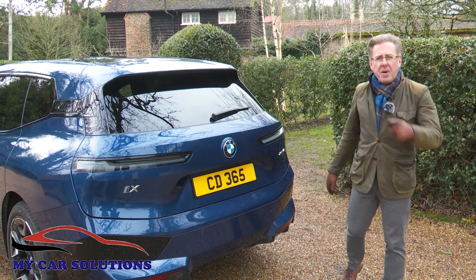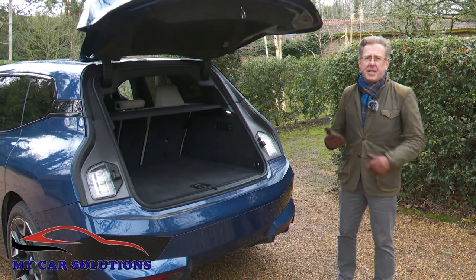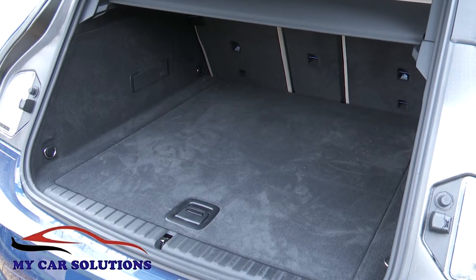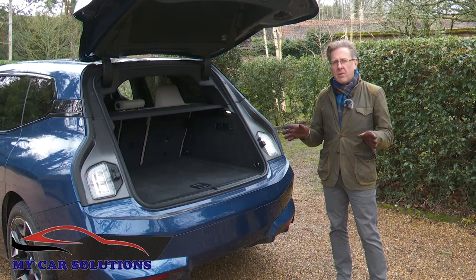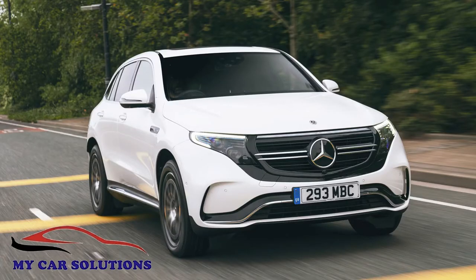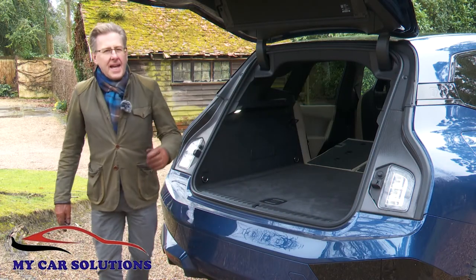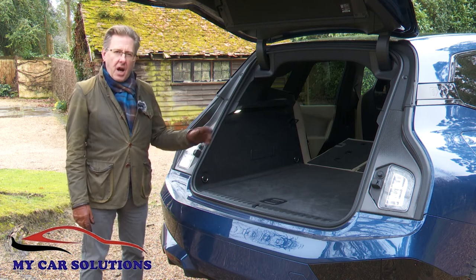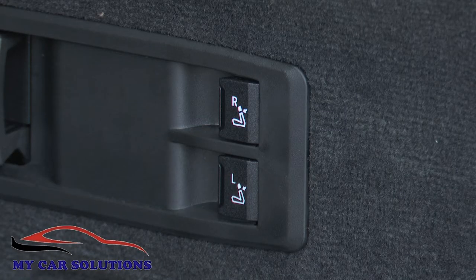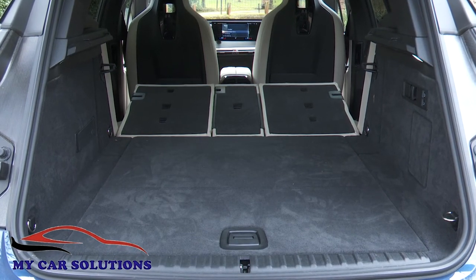Given nearly five meters of body length, you'd hope for plenty of luggage capacity. The powered tailgate with its two-piece parcel shelf rises to reveal a 500 litre space — not bad, until you check rival stats and realise it's pretty much the same as a Jaguar I-Pace or Mercedes EQC, both significantly smaller SUVs. Activating the cargo sidewall catches flattens the main part of the rear bench, with little buttons just inside the rear doors doing the same, freeing up 1,750 litres of space.